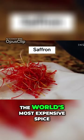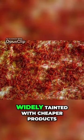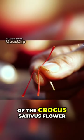Saffron is the world's most expensive spice, but the market for red gold is widely tainted with cheaper products. Real saffron comes from three tiny strands, or stigmas, of the crocus sativus flower.